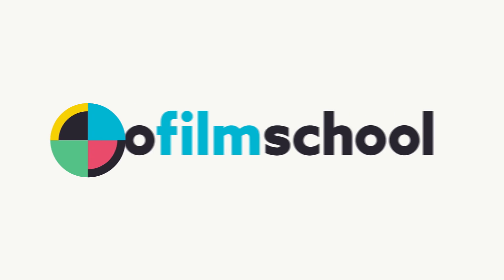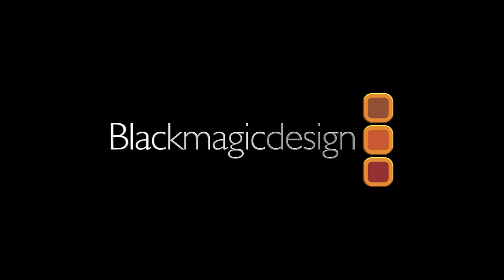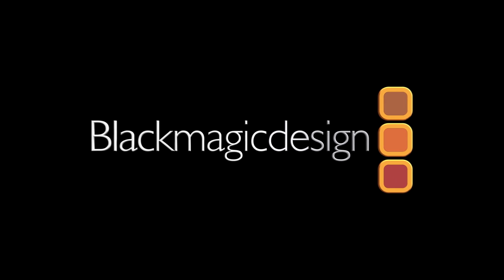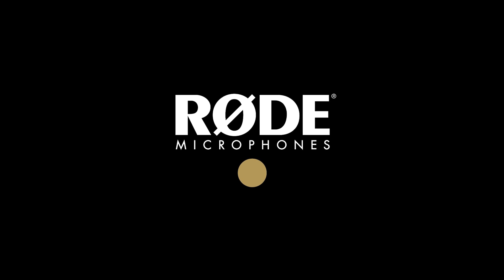No Film School's coverage of NAB 2019 is brought to you by Blackmagic Design, creating revolutionary solutions for film, post-production, and television. Rode Microphones, the choice of today's creative generation.